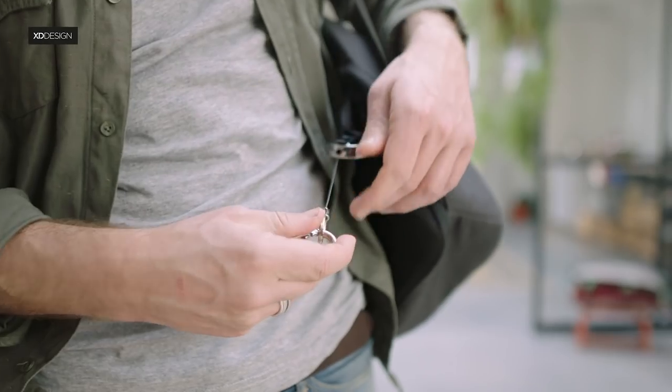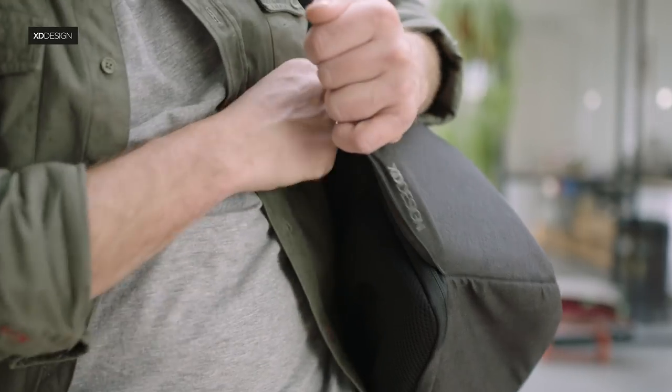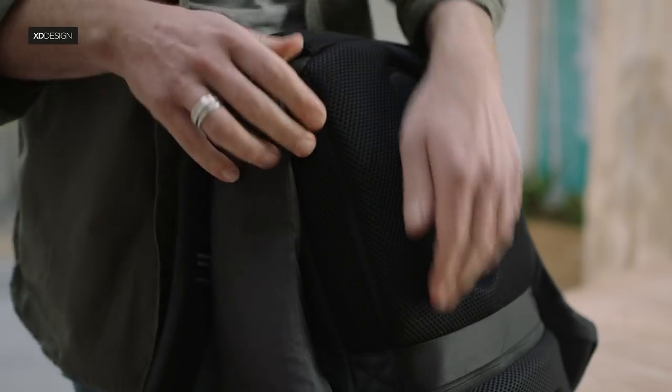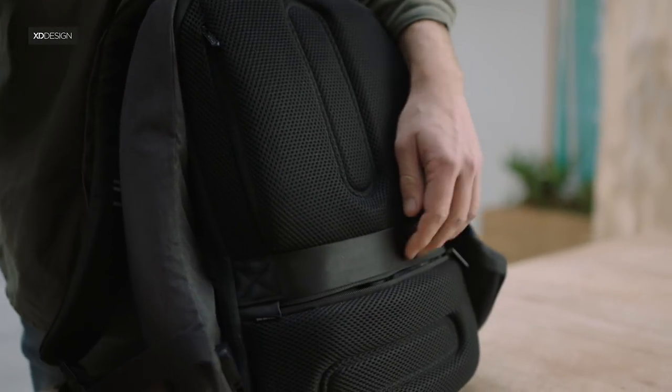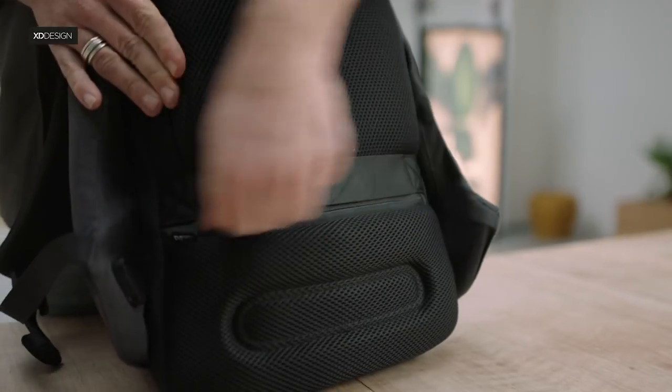On the Bobbi Pro, this pocket holds an extendable keychain that automatically retracts. The back panel holds a padded pocket for your tablet or e-reader. On the lower back, an RFID-safe pocket for important items like your passport or wallet.